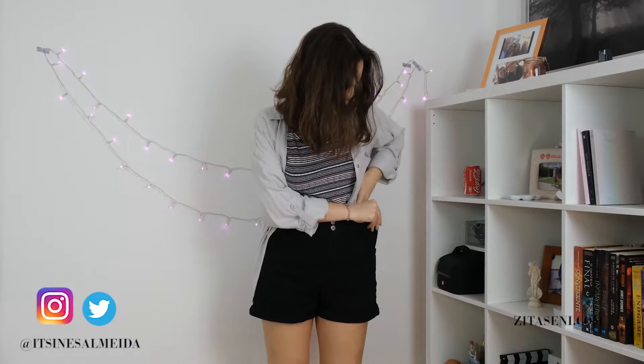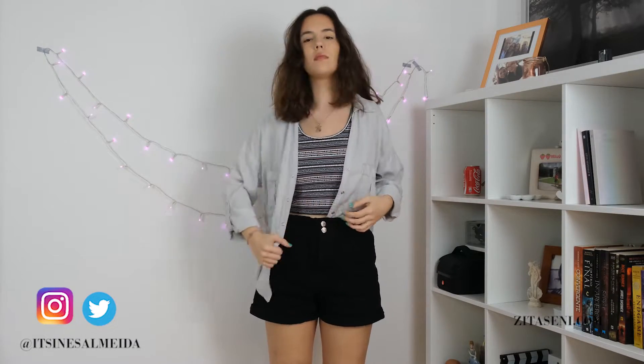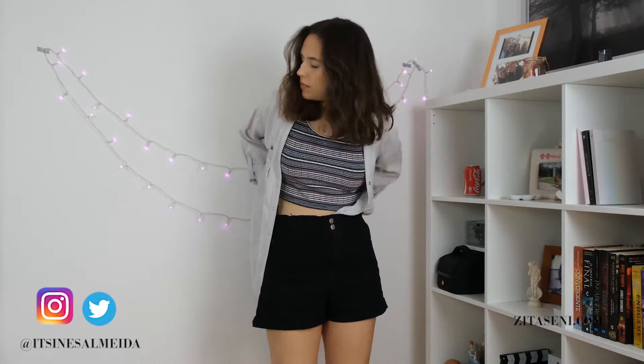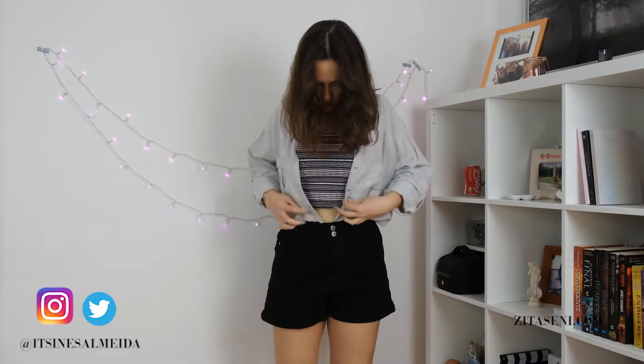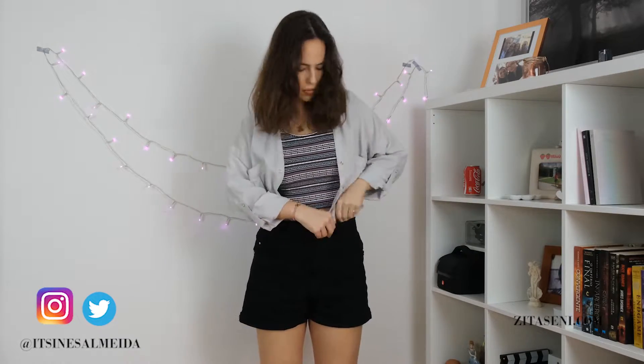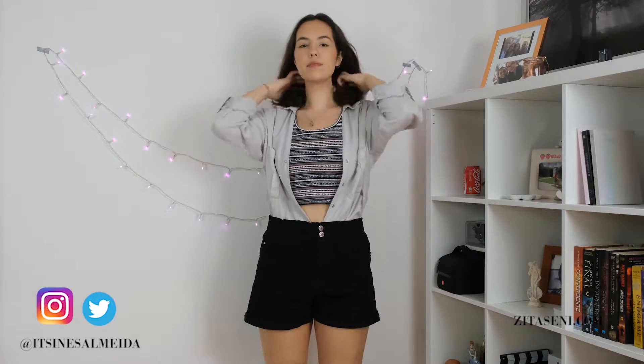The second look is to tuck half of the shirt into your shorts or jeans. This is very trending right now, especially in Asia, and I think it makes the look more streetwear. The third and final look is to tuck it all in your shorts, so all the shirt is in your shorts. It is a more boyish style.